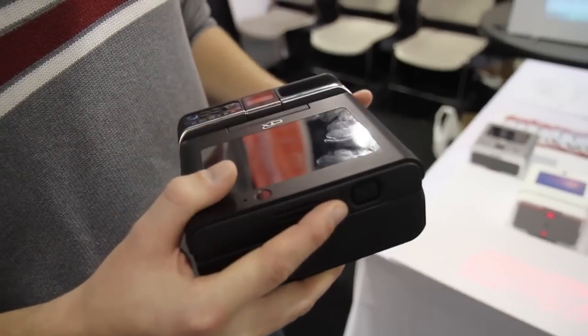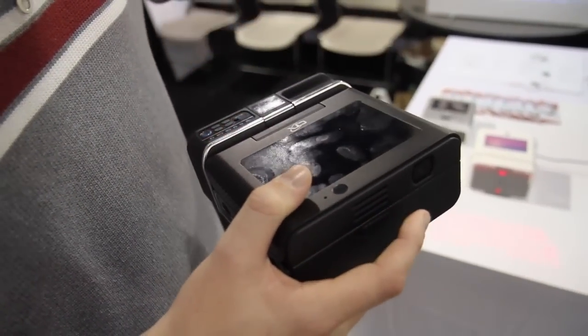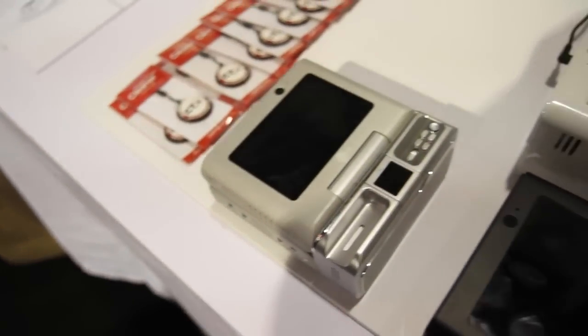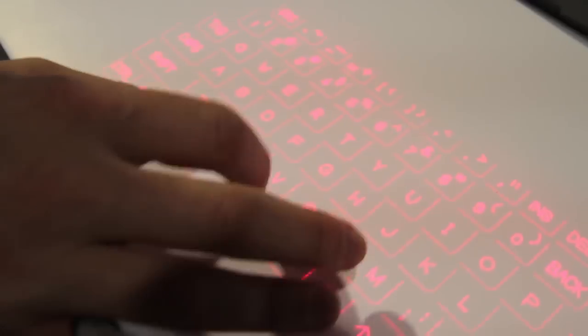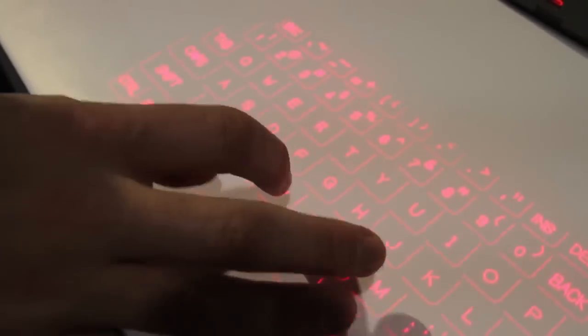So you basically just set the thing down on a table, put it up against a wall, and it just starts projecting your computer — you can do everything within this tiny little box. It's projecting a virtual keyboard out of the computer itself and you can type on any flat surface. It's a little finicky to use, probably harder than even a phone, but it works.